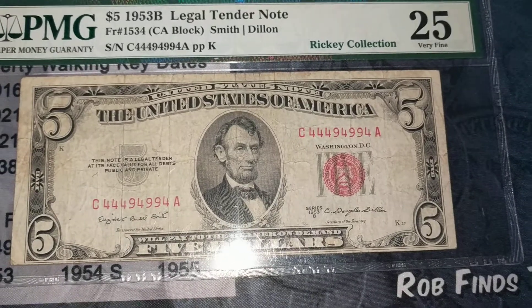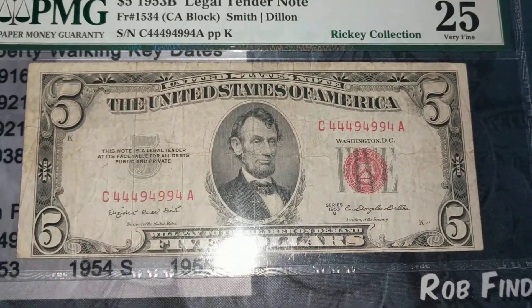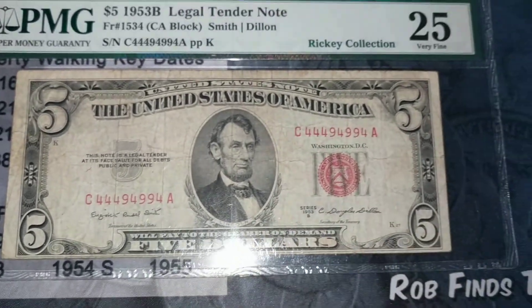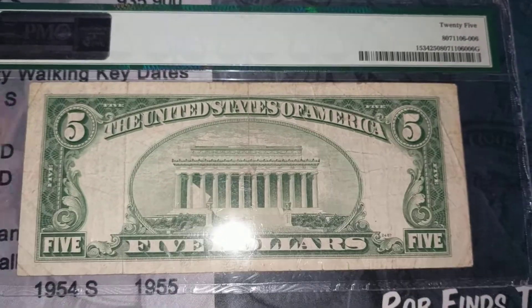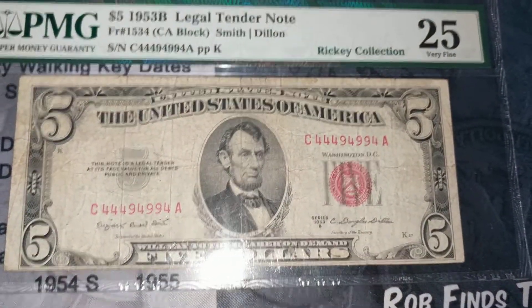It graded a PMG 25, just a VF 25 — nothing too rare or anything — but that serial number is a binary with fours and nines, so it's a pretty neat note to own. Definitely no comments on it or anything like that right here on the back, just a straight-up 25 grade with the fancy number on it.